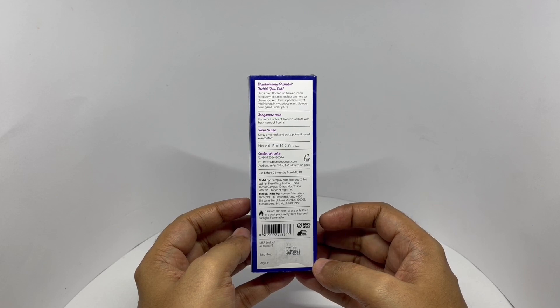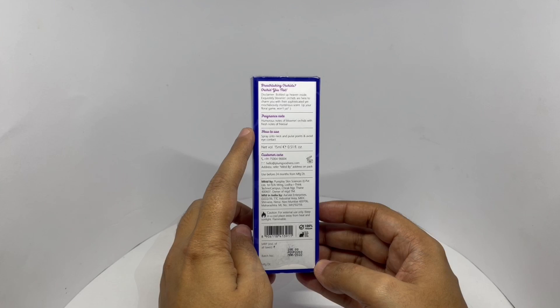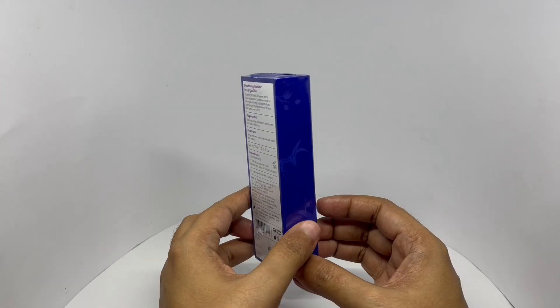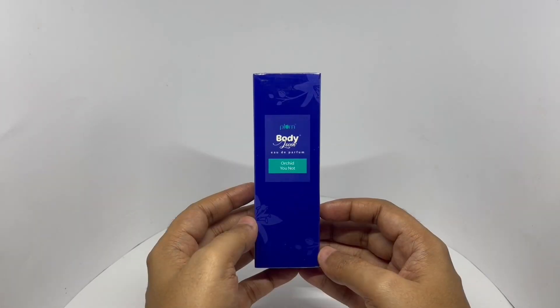100% vegan. Not tested on animals. Humorous notes of blooming orchards with fresh notes of freesia. So let's smell it.